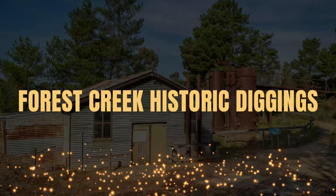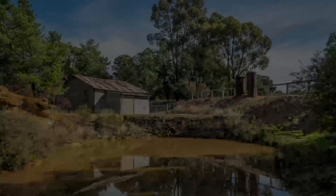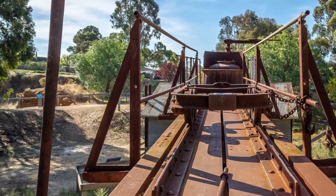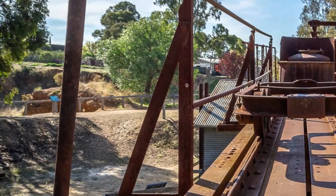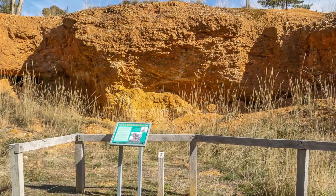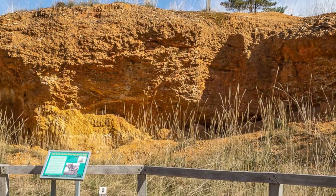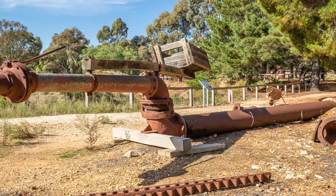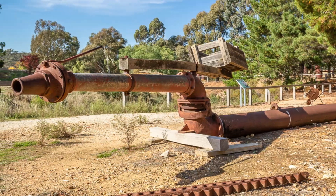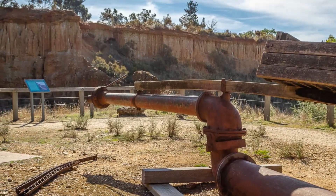Forest Creek Historic Diggings in Castlemaine. Bring a picnic lunch and take an easy stroll through the Forest Creek Historic Gold Diggings, exploring many historical features of this world-renowned alluvial gold field. At this site during the gold rush, miners sought to strike their fortunes from the gravels of an ancient river bed, a former course of Forest Creek which formed millions of years ago. Miners continued to work this site for gold well into the 20th century. This is a great place to see the dramatic effects of hydraulic sluicing.